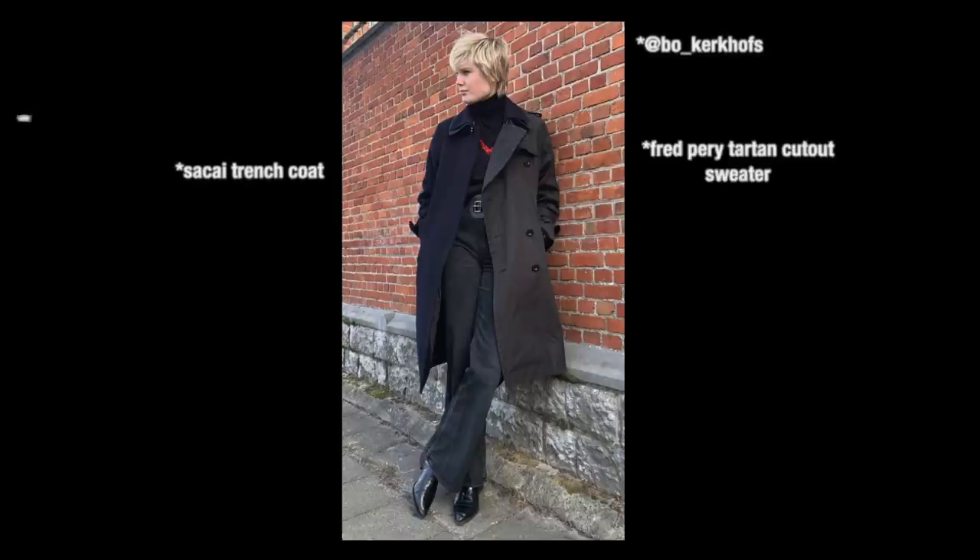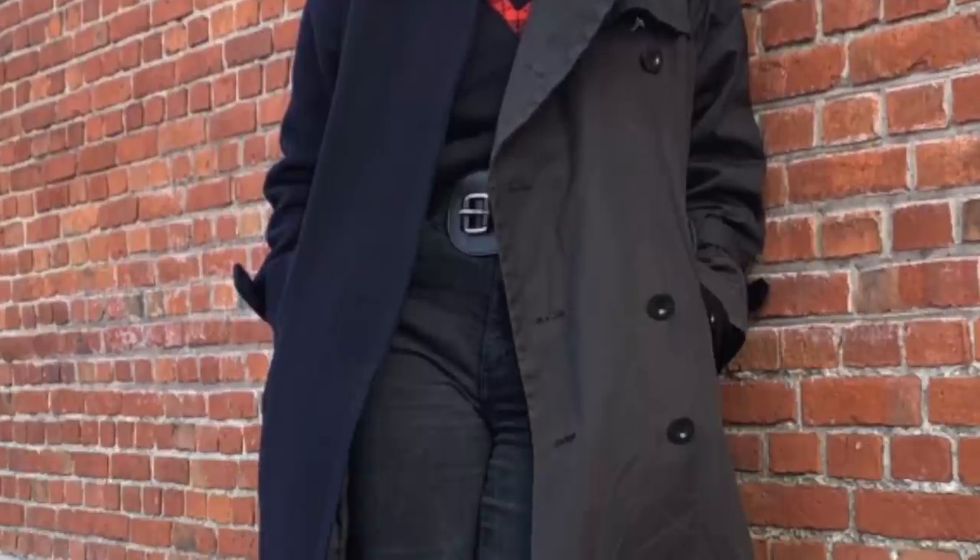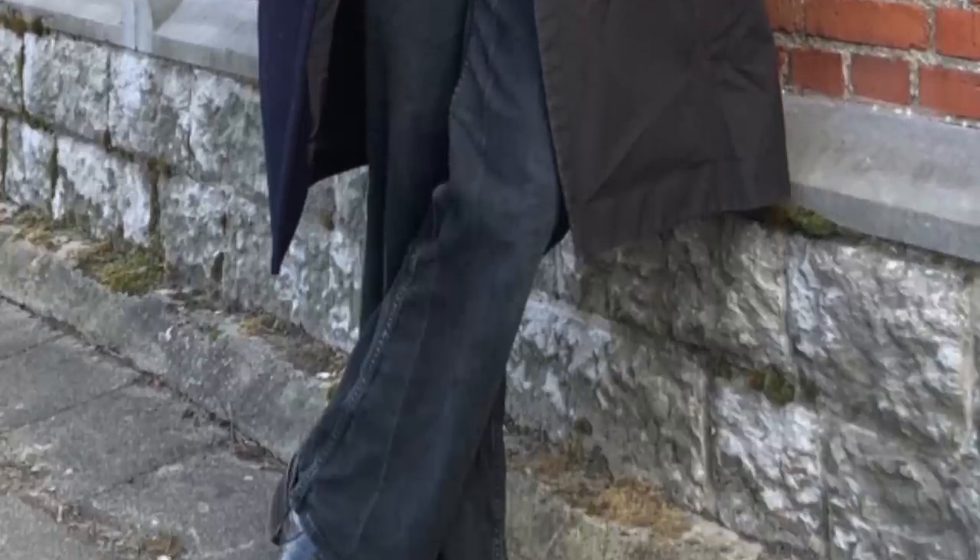Sakai trench coat, Fred Perry tartan cutout sweater, Uniqlo turtleneck, retro flared jeans, and Cuban heeled boots. Tell me this outfit doesn't look like the star of a 70s police drama. So this is an interesting outfit. It's got that British 70s vibe, which really isn't represented when we talk about the 70s trend, but here it is.